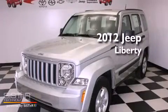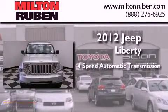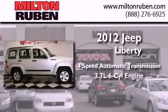This is a brand new 2012 Jeep Liberty. This SUV has a four-speed automatic transmission and a 3.7 liter V6.